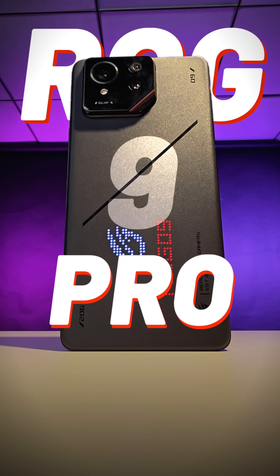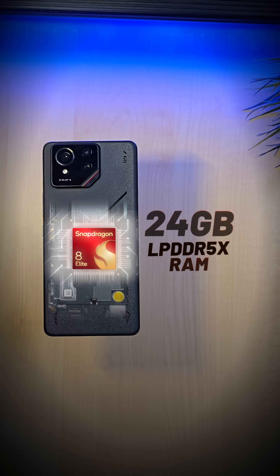This is the Asus ROG 9 Pro. It comes with top-of-the-line specs: 185Hz refresh rate, 5800mAh battery. The camera is now improved and has a 3x telephoto camera.